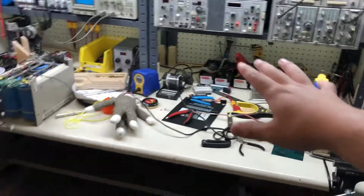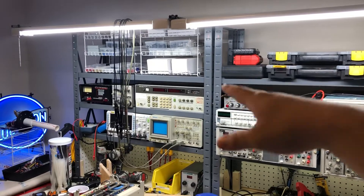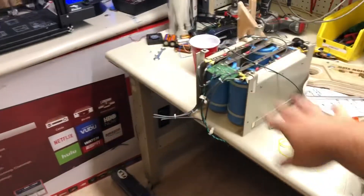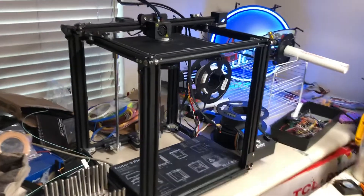This is my electronics workbench. It's a standard shipping table that I've outfitted with some industrial shelving. Those are my racks for my equipment, and I got two of those benches. Here's my other bench and I've just got my 3D printer on there right now.